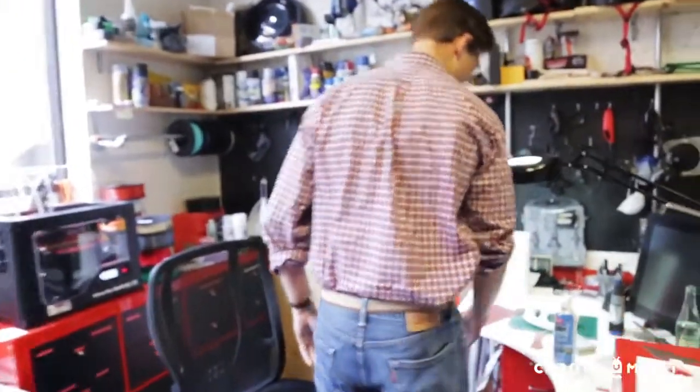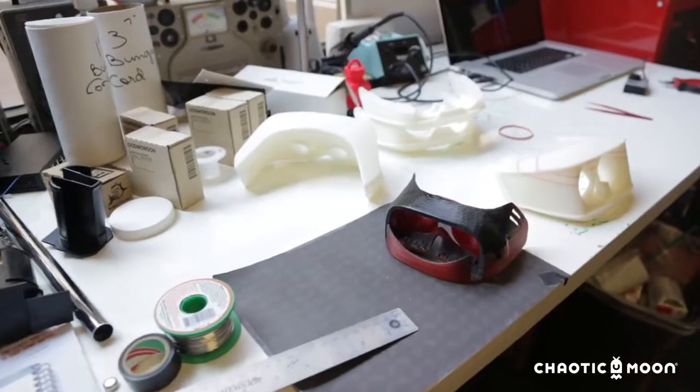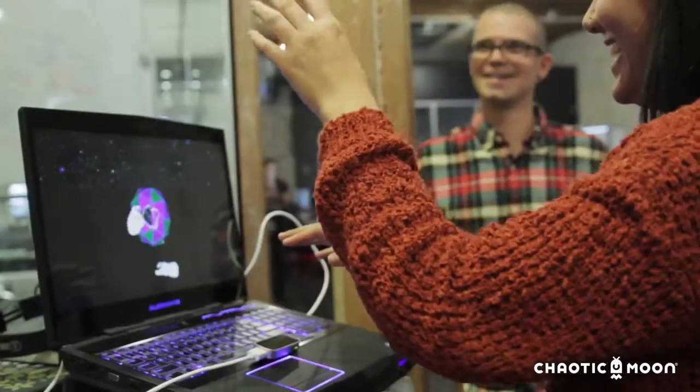At Chaotic Moon Studios we invest heavily in R&D. BASE is a place where ideas come together — it's a combination of great software design and great hardware, and it's a place where we can really experiment and push the balance of what's possible.